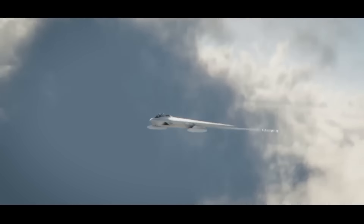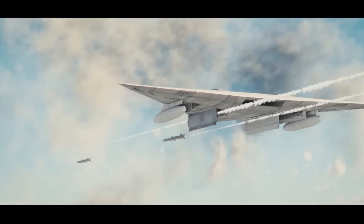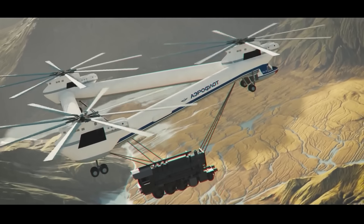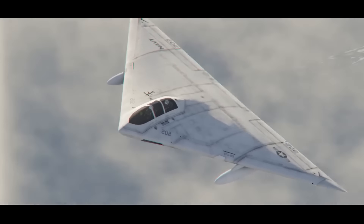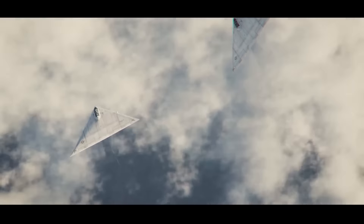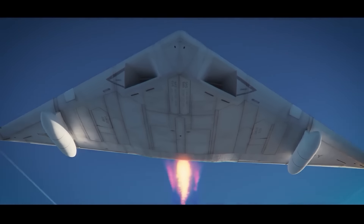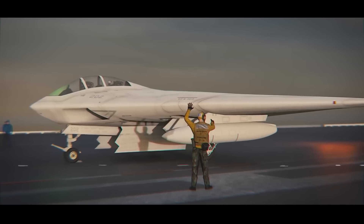A new top-secret fighter jet flies through the clouds — it can't be detected on radar until it's too late. Meet the original Flying Triangle, or the Navy Stealth Fighter. It would be the new attack aircraft for the US Navy to rule the skies and the seas at the start of the 21st century, but would never be built and would prove to be the downfall for all involved. This is the Flying Dorito — the cursed A-12 Avenger 2.